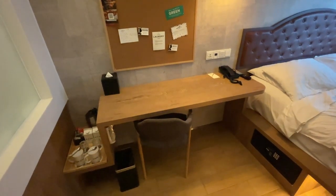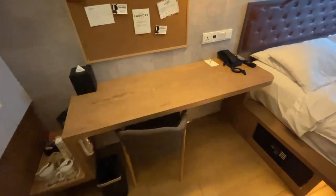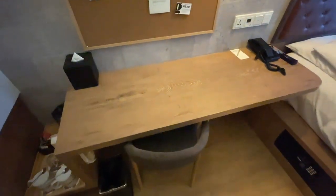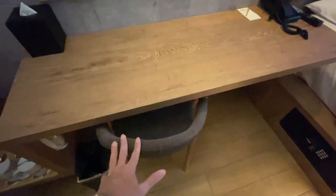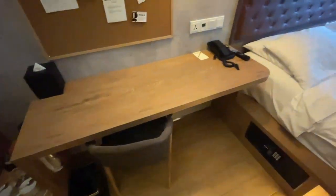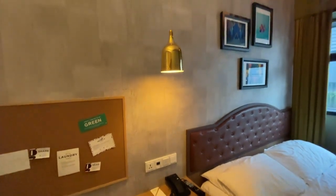Here you have a very nice wooden table. I don't think Hotel G is the most ideal place to do a workcation, but I've done some work here and I quite like this big sturdy wooden table. The chair is no Herman Miller, but for a short period of one or two hours, I think it's fine. And there's a very nice work lamp here as well.